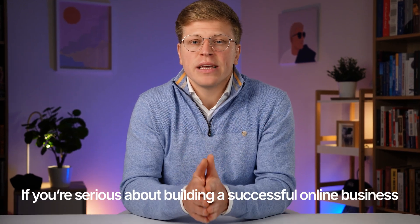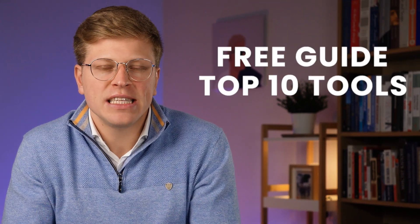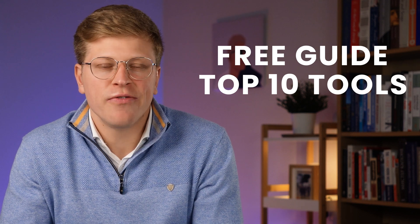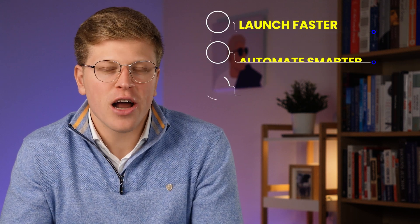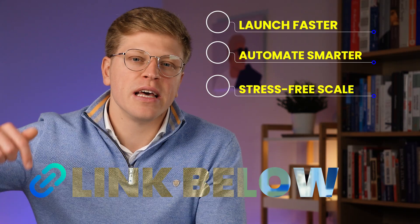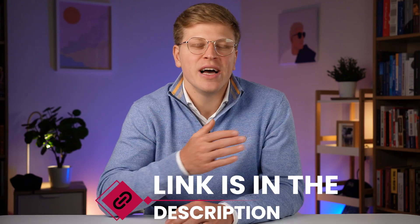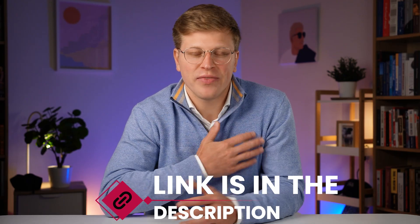By the way, if you're serious about building a successful online business, I put together a free guide that breaks down the top 10 tools every founder should be using. These are the tools that help you launch faster, automate smarter, and scale with less stress. You can grab the full list from the link in the description. And if after watching this video you decide that Spaceship is the right fit for you, my affiliate link is in the description as well — no extra cost to you, and it does help support the channel.